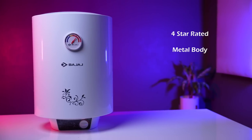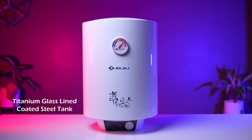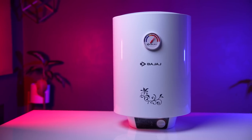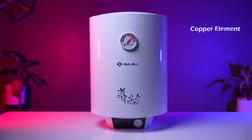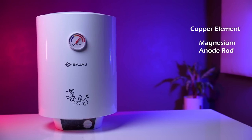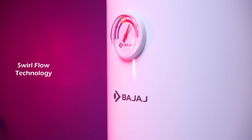You can see a metal body. In this model you can see a titanium glass-line coated steel tank — it is perfect for hard water conditions. It has a copper element, and the magnesium anode rod is one of the best. It has Swirl Flow technology, which means warm and cold water are not mixed in the tank — very good for power saving.